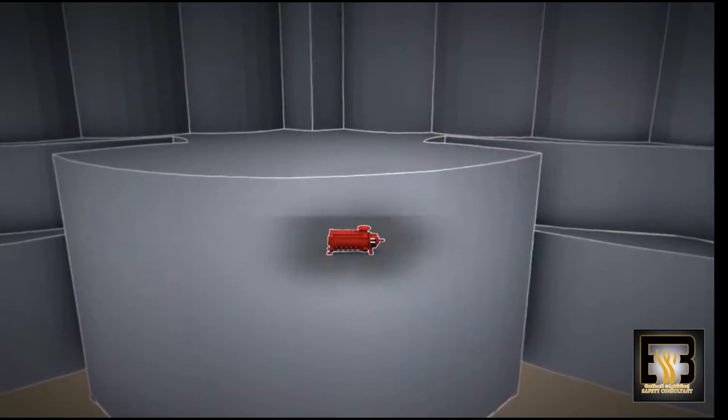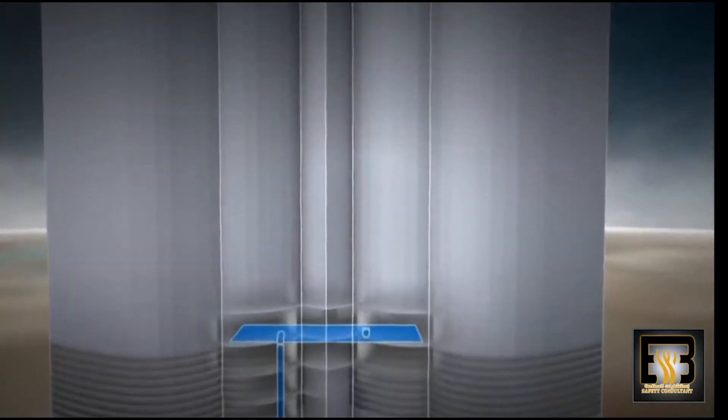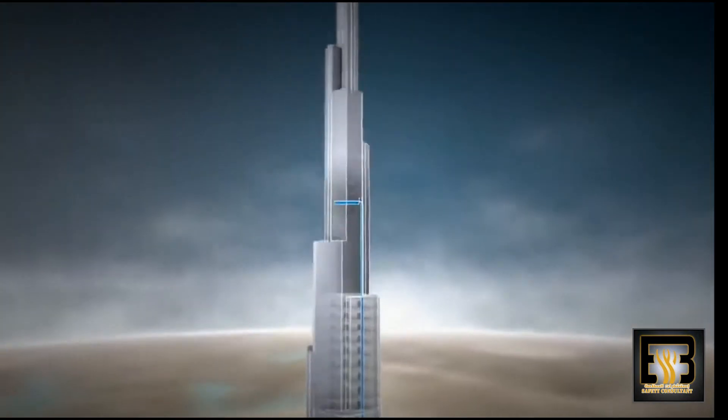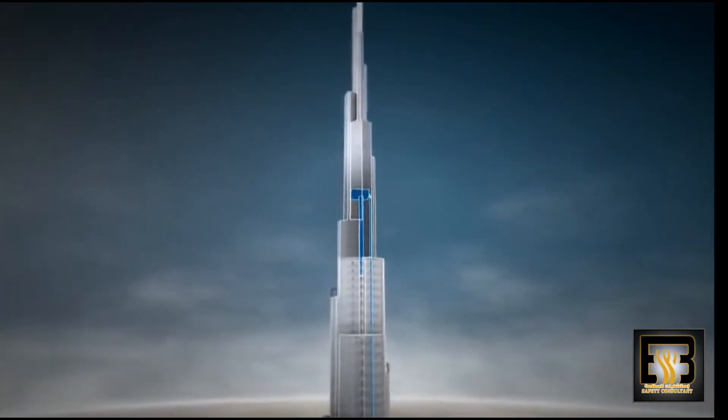So engineers pump the water up in stages — first to a huge reservoir on the 40th floor, then to a series of 200,000 gallon tanks until it reaches the top of the building. Then the water simply flows back down under its own weight.